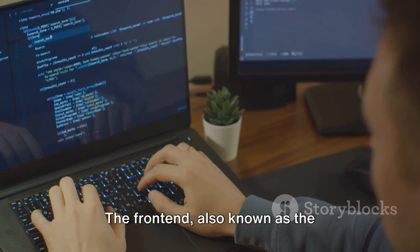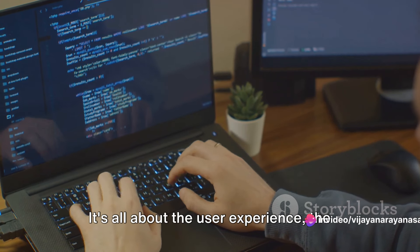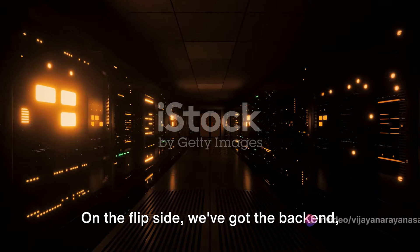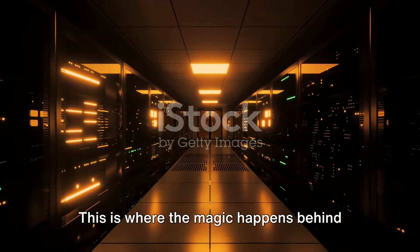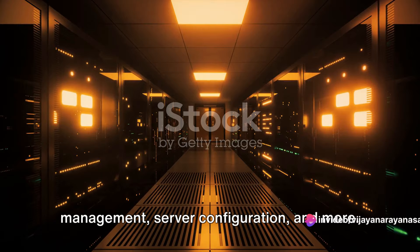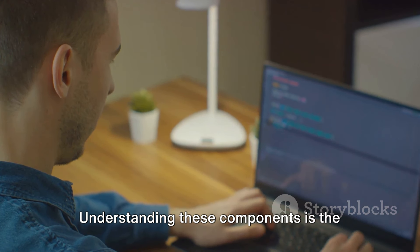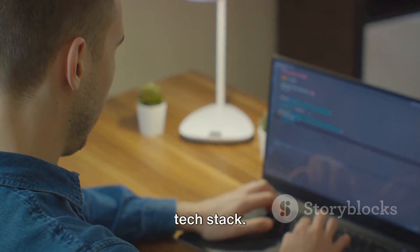The front end, also known as the client side, is what you interact with. It's all about the user experience — the design, the look and feel of a website or application. On the flip side, we've got the back end, often referred to as the server side. This is where the magic happens behind the scenes. It handles the business logic, data management, server configuration, and more. Each component has its own set of tools and technologies, and understanding these components is the first step towards selecting the right tech stack.